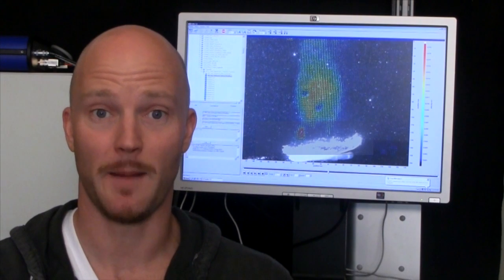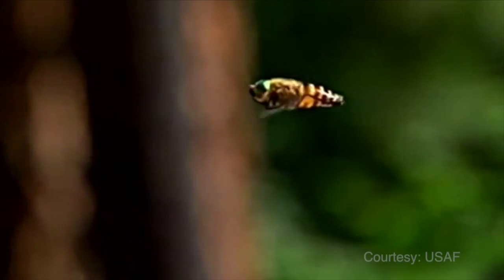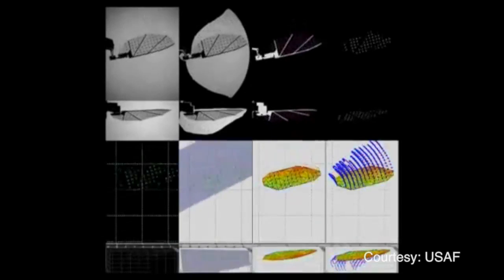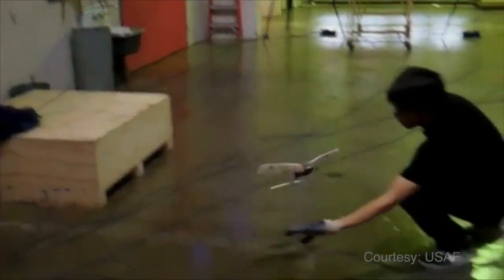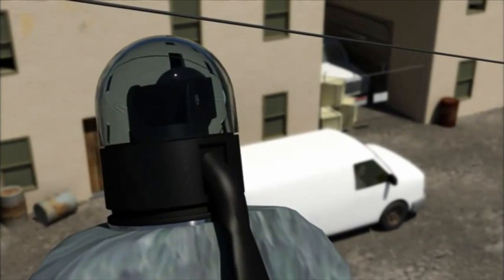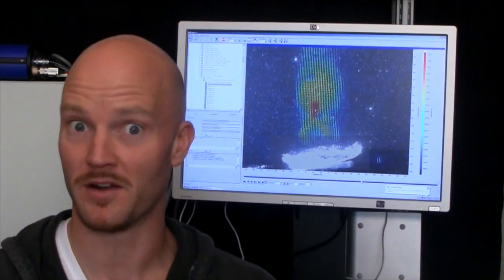Mount a camera on it and boom, you've got an underwater spybot that even James Bond would be proud of. Dr. Miller's work with insects could lead to the next generation of airborne spybots too. The US Air Force is already building MAVs — micro aerial vehicles — that mimic flies and beetles. With a better understanding of how insects swim through the air we could build smaller, lighter and more agile flying spybots, ones that could slip unnoticed into enemy hideouts. This brings a whole new meaning to planting a bug.